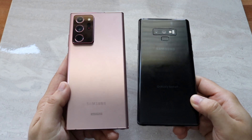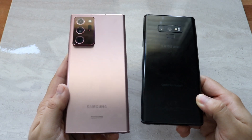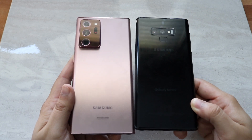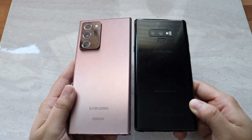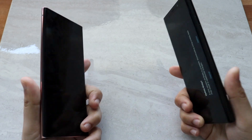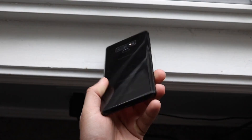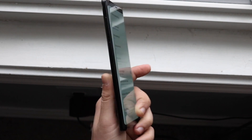Both phones support microSD card expansion, which is really cool. In terms of overall body, I'll give the edge to the Note 20 Ultra as the newer phone, but the Note 9 isn't far behind at all.